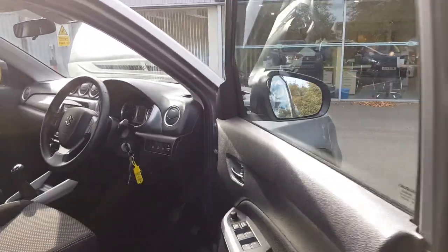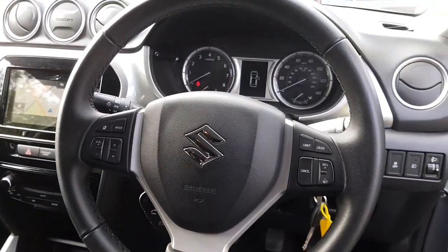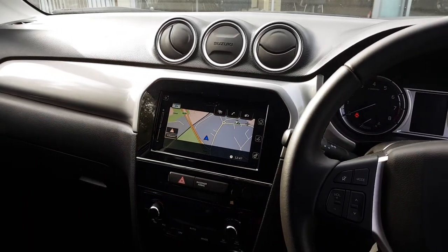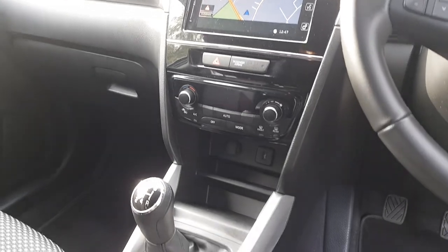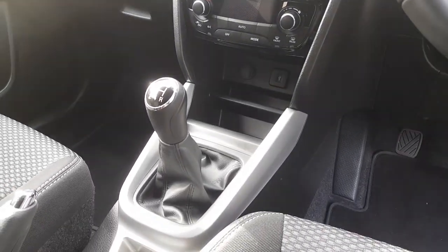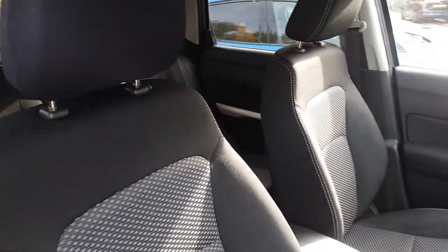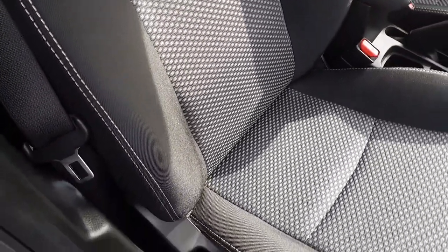Starting inside, very premium feel to the cabin, full leather steering wheel with cruise control as well as controls for that touchscreen multimedia system. There's navigation built in and full connectivity can be found online. Seats are full cloth with a high contrast white stitch and a pattern centre, really do look great and suit the cabin well.